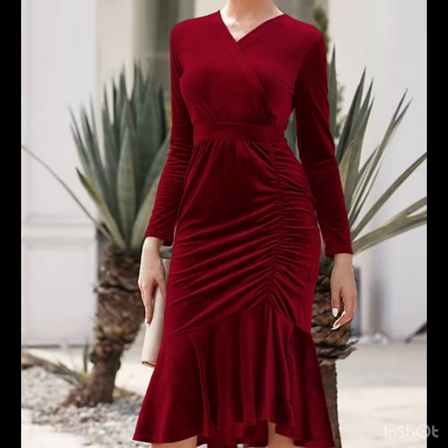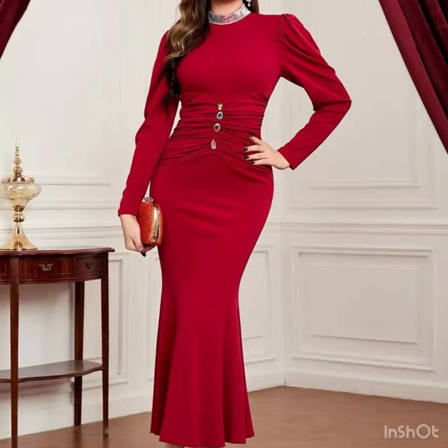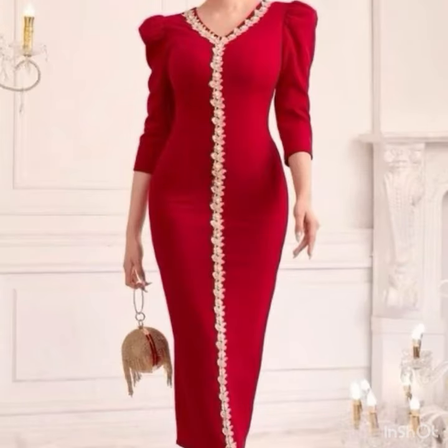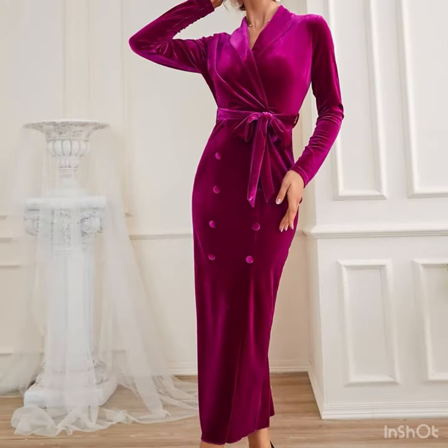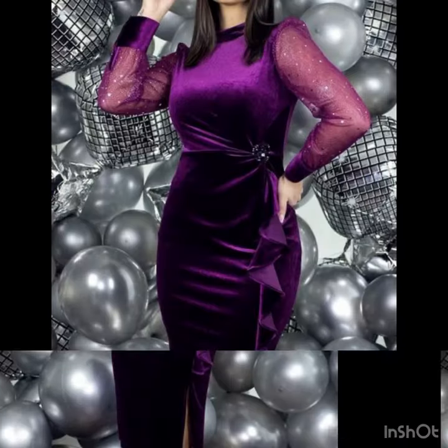Hi gorgeous ladies, welcome back to my YouTube channel and welcome back to our style journey. We will continue with the most adorable, most demanding bodycon dress designs. In this video you'll find the most stylish, most beautiful cocktail dresses, the most adorable mermaid style dresses, bodycon dresses, pencil dresses, and beautiful sleeves with beautiful embellishments. The designs are also so amazing and eye-catching — I bet you are going to love these luxury dress design ideas.